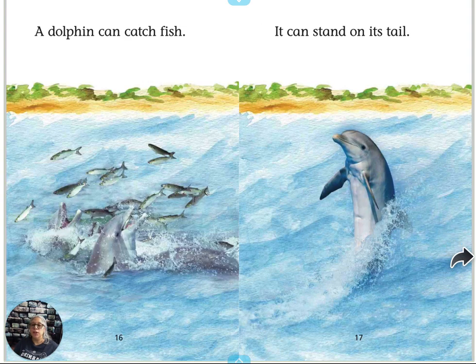A dolphin can catch fish. Look at that — the fish are jumping and the dolphins are catching them. And it can stand on its tail, up in the water, standing up straight. That's cool.